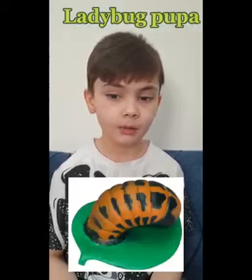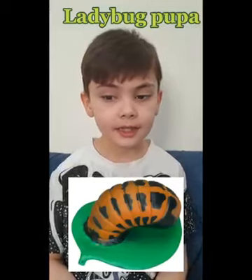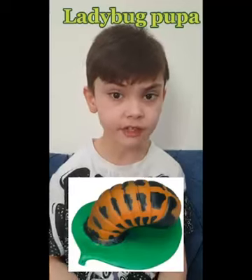The third stage is the ladybug pupa. The larva becomes a pupa during the third stage. The insect does not move as it slowly changes into an adult.